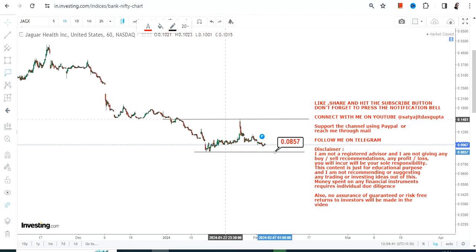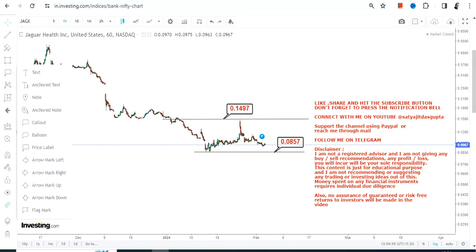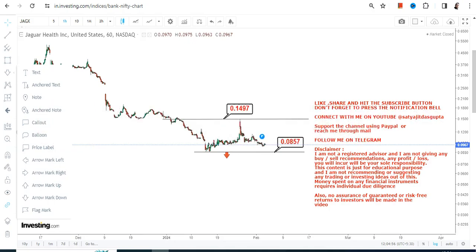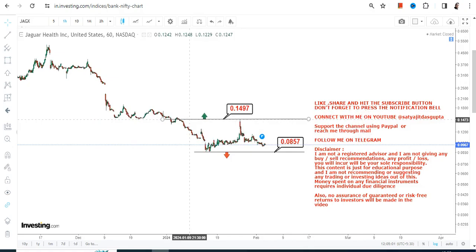Looking at the current price chart of JAGX stock, we can clearly see a range in which the stock is trading. We have 0.0857 as the support and stop-loss level — please do not go below 0.0857. Simultaneously, we have 0.149, or let's say 0.15, which is the upper end of the range, your target or resistance.